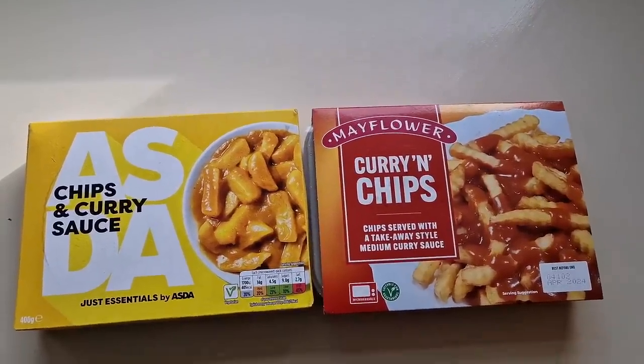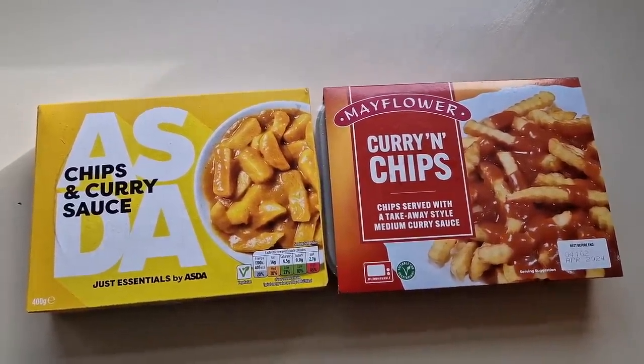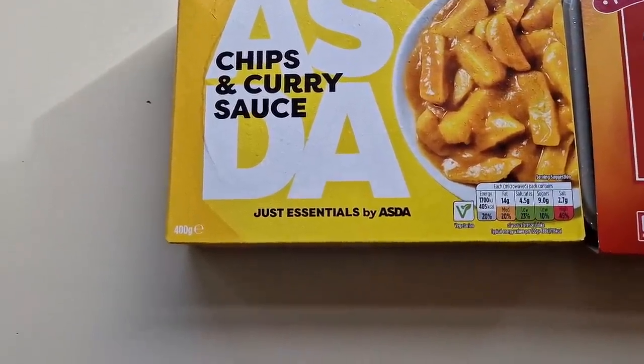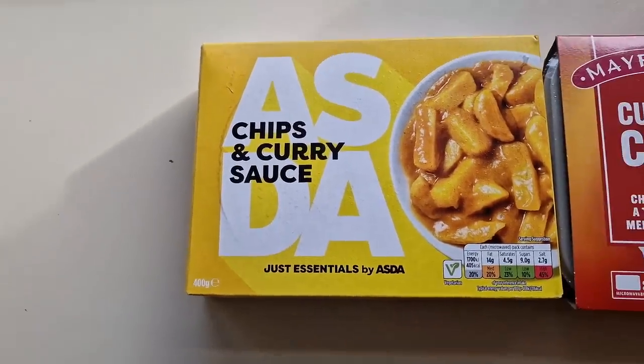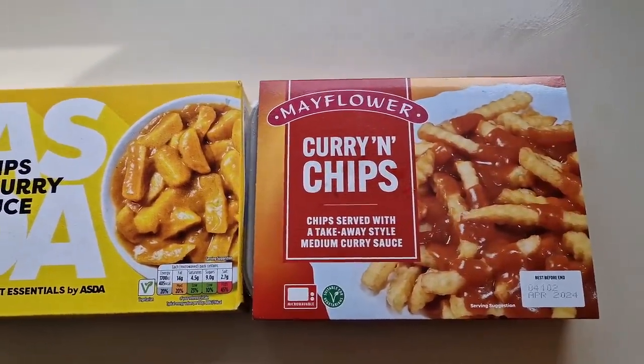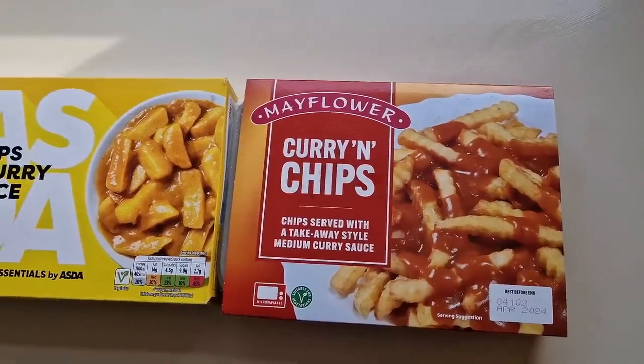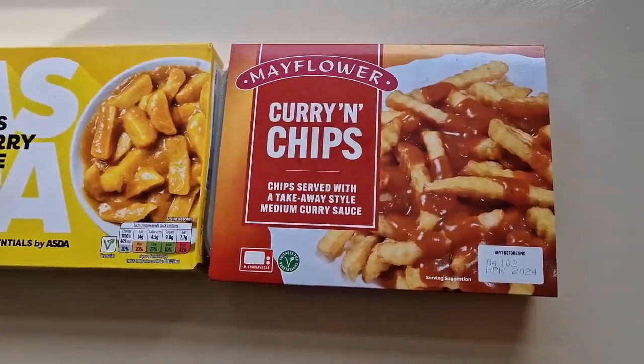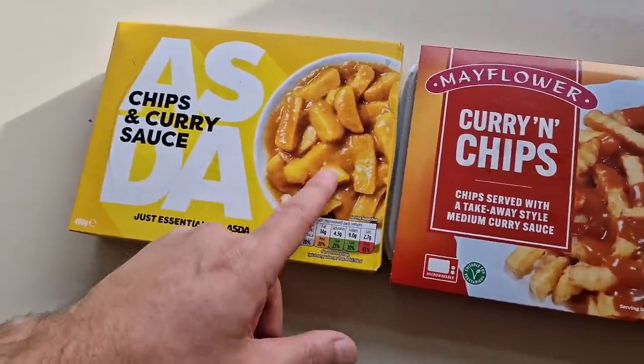It's another comparison — I have to do these comparisons, don't I? I went to Asda and I bought these chips and curry sauce, just essentials, 400 grams. And I went to Farm Foods and I bought these Mayflower curry and chips — chips served with a takeaway-style medium curry sauce. Now there's a bit of a price difference, and I should also add that the Mayflower are lighter at 330 grams, so you're getting 70 grams less than the Asda just essentials.